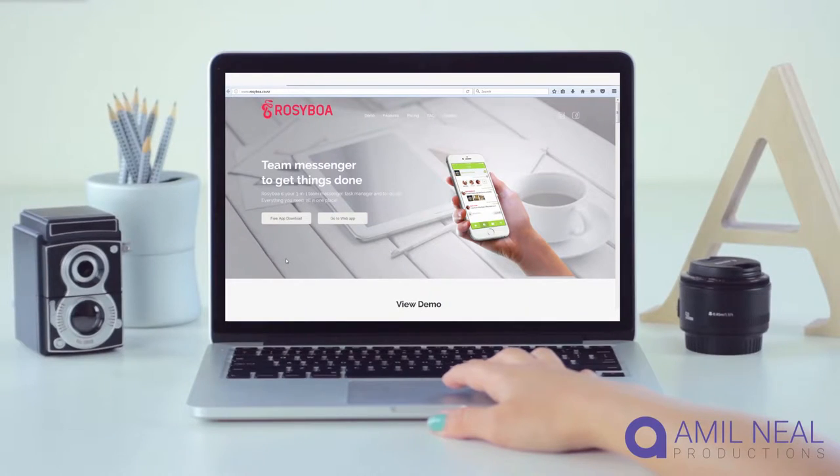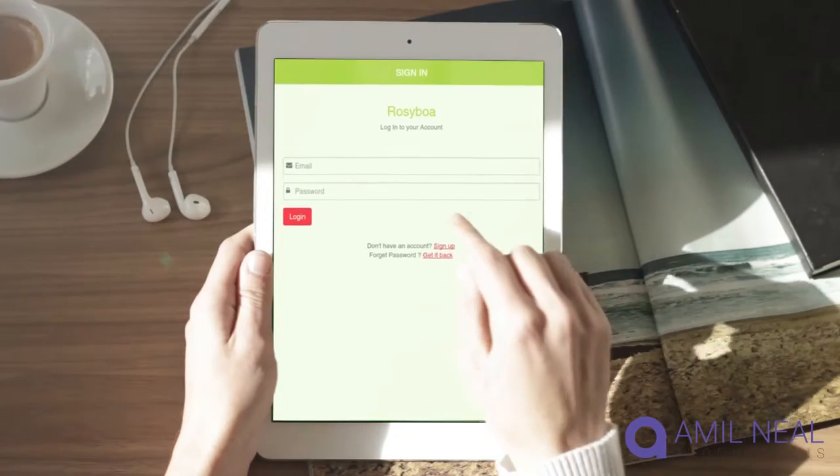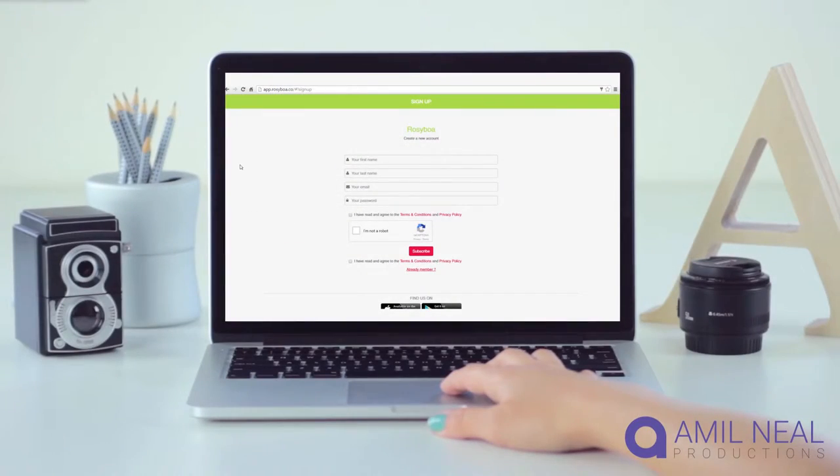Using Rosieboa is easy. Download the app from the App Store or use the web app on any connected device. Creating an account is free.